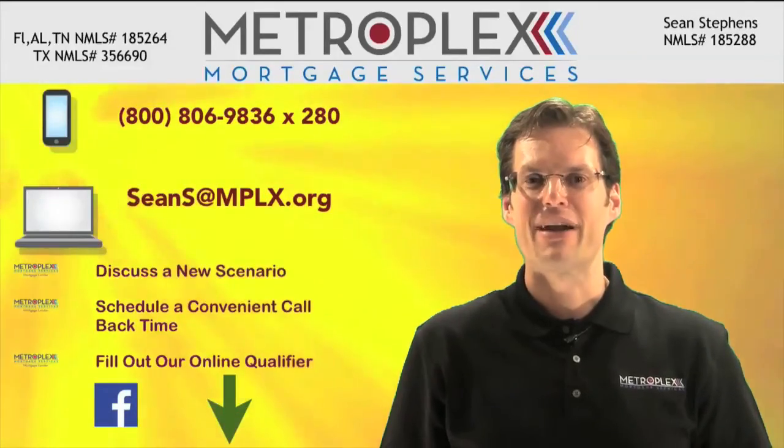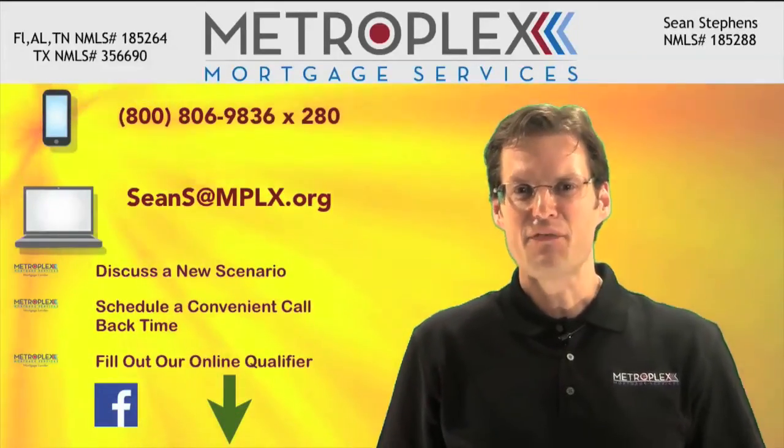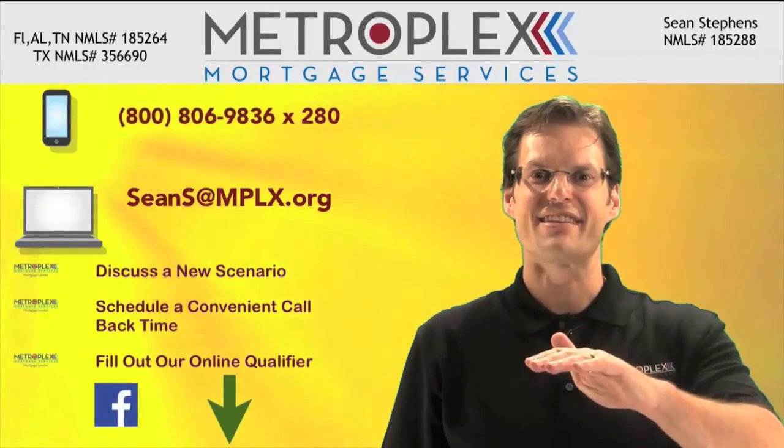As always, I want everyone to make it a great day and look forward to seeing you right here for the next tip of the week.